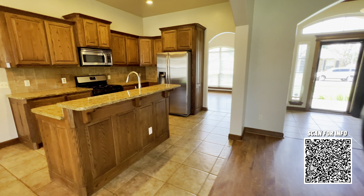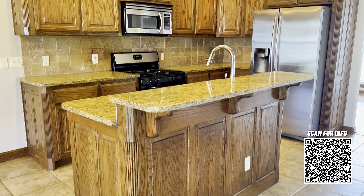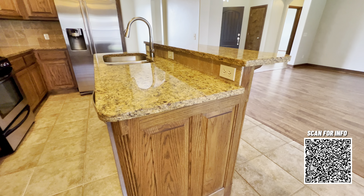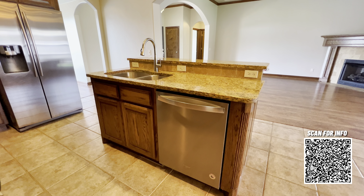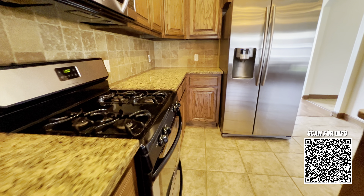The craftsmanship throughout this home is really great — granite countertops. Check out the fluting on the woodwork here. Everything is in excellent condition. I love the tumbled stone tile backsplash and the stainless steel dishwasher. All of the appliances come with this home, including the refrigerator and the microwave.